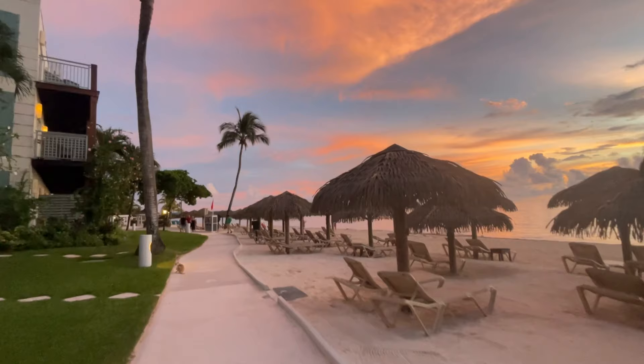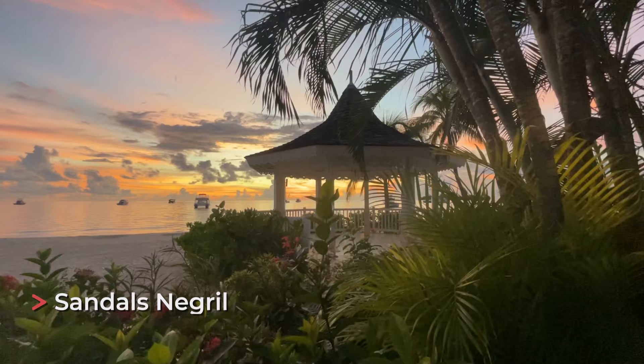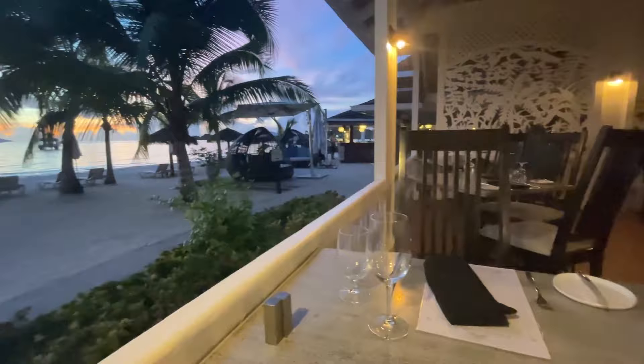In my opinion, the resort for best sunsets is Sandals Negril. It's a long stretch of beach and the sunsets are stunning, beautiful, and so romantic — honestly one of the most memorable Sandals resorts in Jamaica for me because of the sunsets. You can also go to Rick's Cafe nearby, which is the top excursion from Sandals Negril, where people go to watch the cliff jumpers and stay for the sunset.